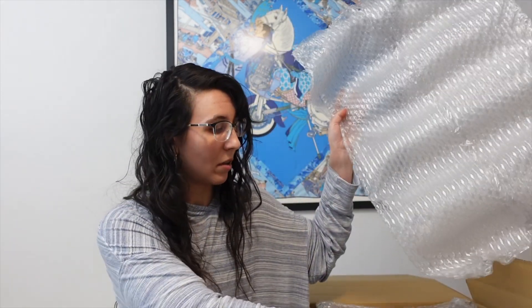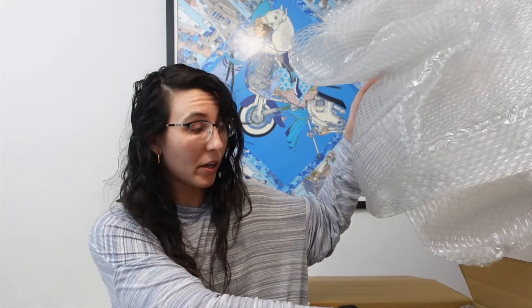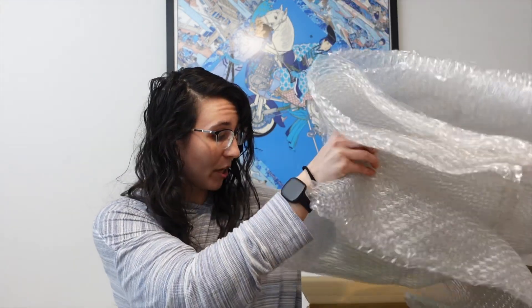Lots of bubble wrap — very well packaged, very well protected, which I appreciate. A mountain of bubble wrap. Fifteen years and a pile of bubble wrap later, I have unearthed the first item. It is folded flat, but you might be able to see what it is from the packaging.